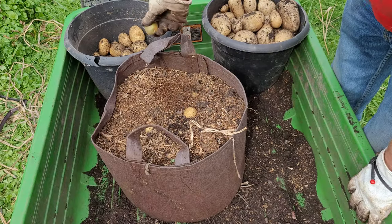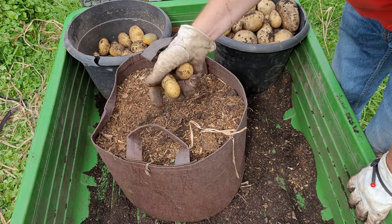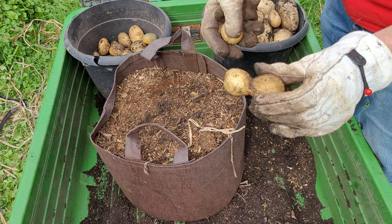We have another green one, so here comes another seed potato. We've got some right here on the top. Funky one there.